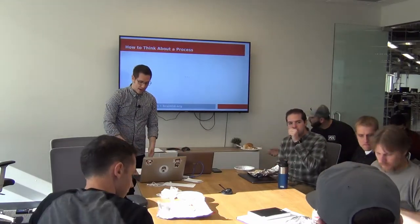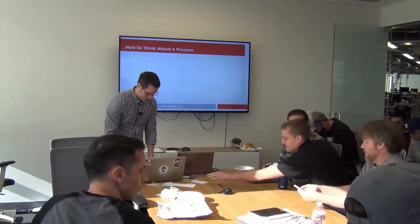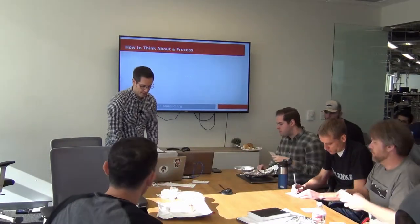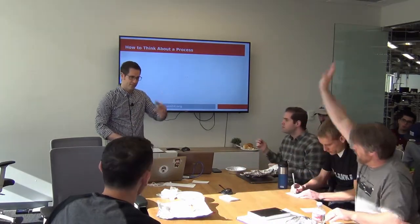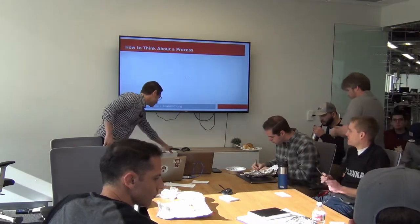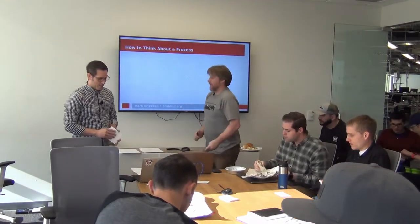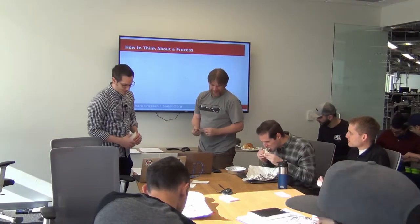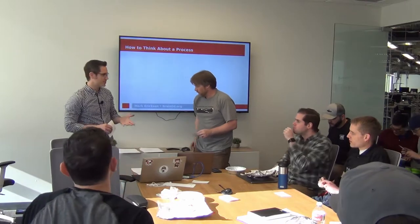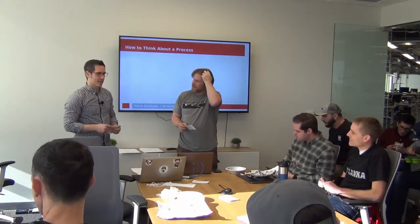So, how do we think about a process? I need one volunteer right now. Hey David, come on up. If we think about a process as a person — David here is our process. What are the characteristics of a person? He has state in his mind — what he's currently thinking about — and I don't know what he's thinking about.